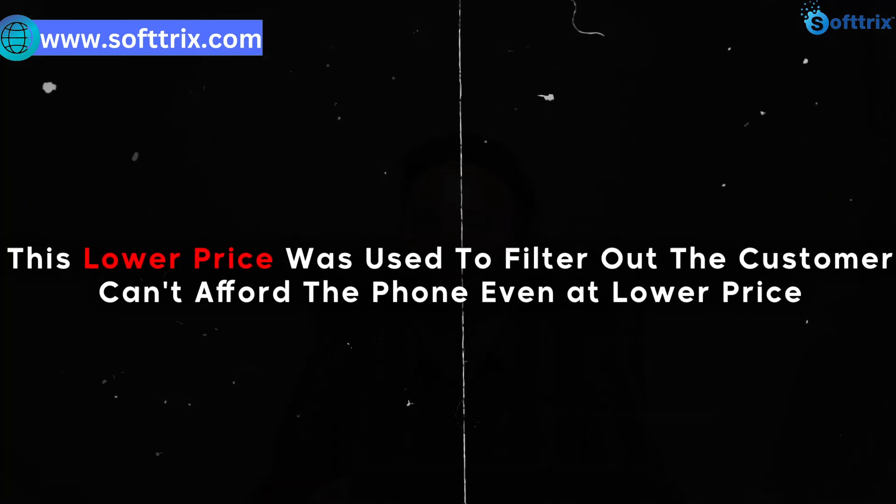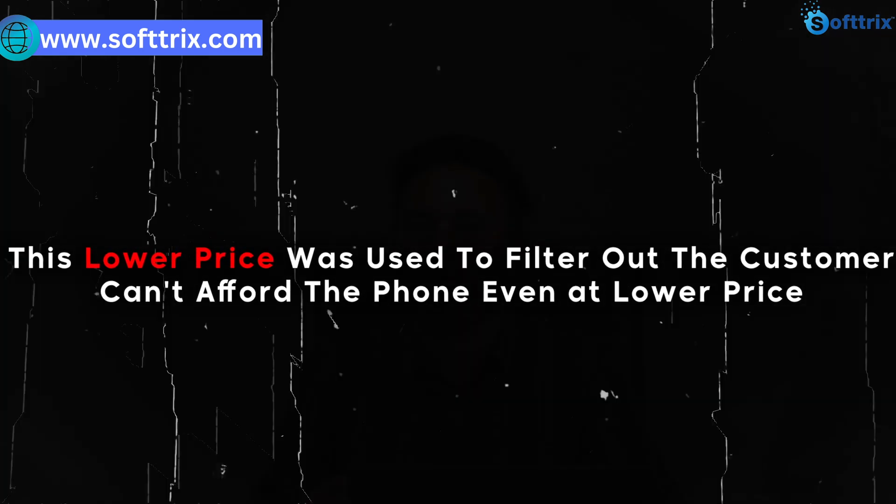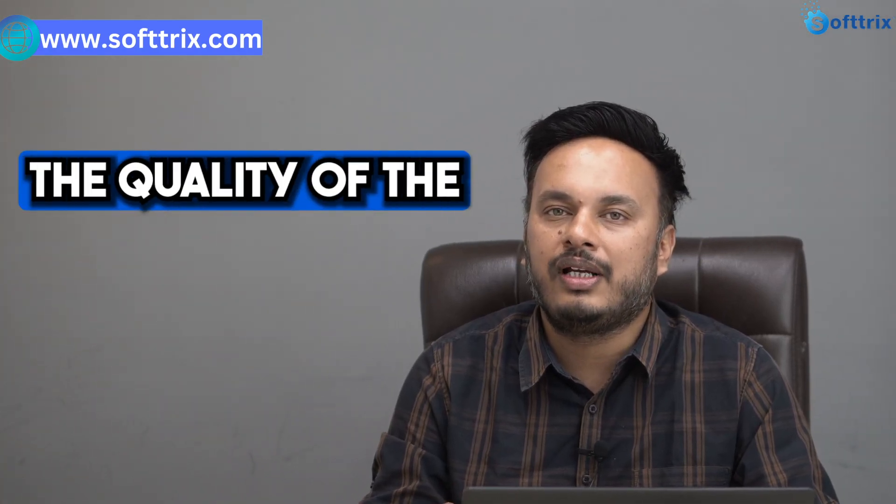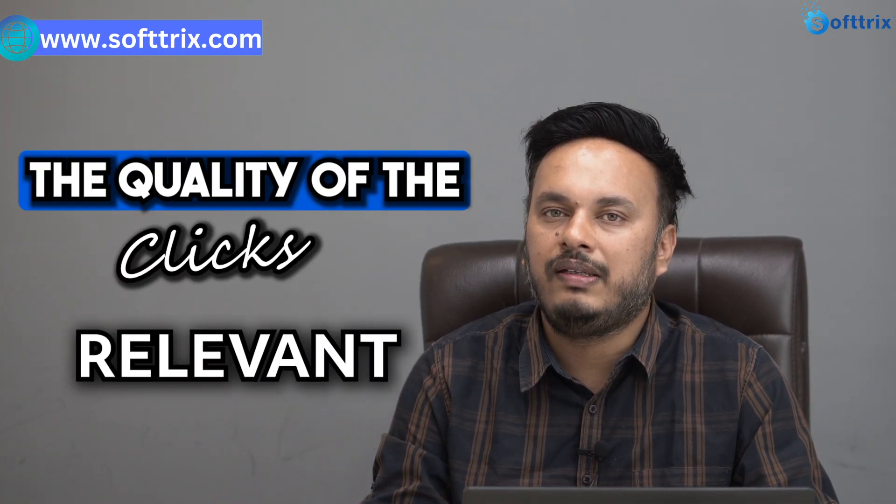The ad copies were written accordingly. In the ad copies we used the minimum pricing of the product we are selling — for example, if we are selling a refurbished iPhone 14, we mentioned the minimum price for that product. That way we filtered out visitors who cannot afford the product even at the lowest price, so the quality of clicks we got was very relevant, and that's how we started seeing conversions and sales from the first month itself.